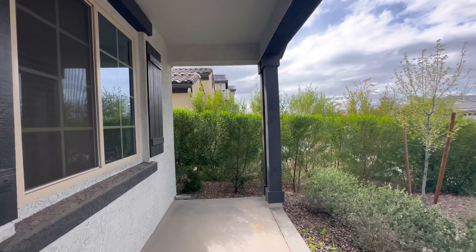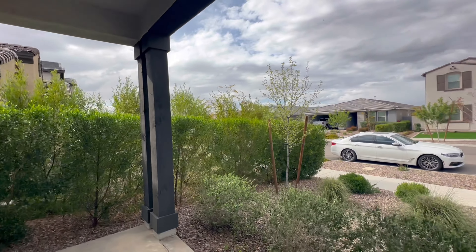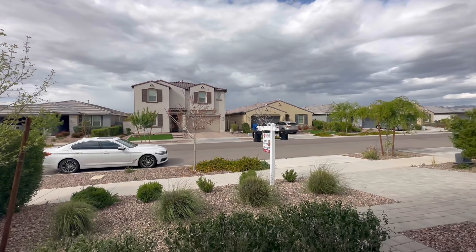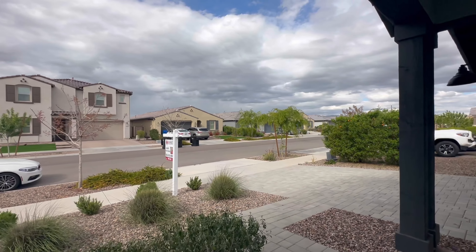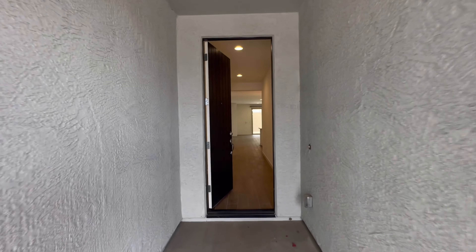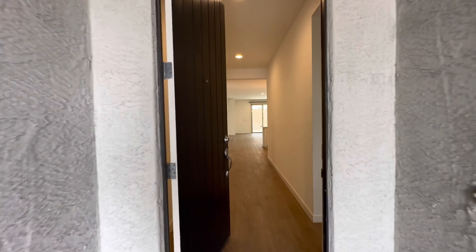There's beach volleyball, indoor volleyball, basketball, softball, pickleball — really anything you can imagine. I think there's a zip line and a restaurant. It's pretty amazing. The cross streets are Ellsworth and Elliott on this house, and it's listed at $565,000.